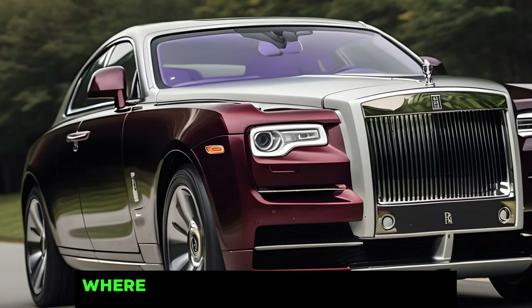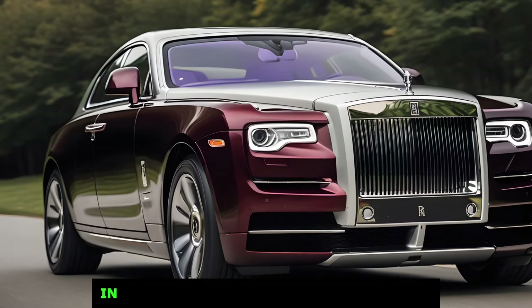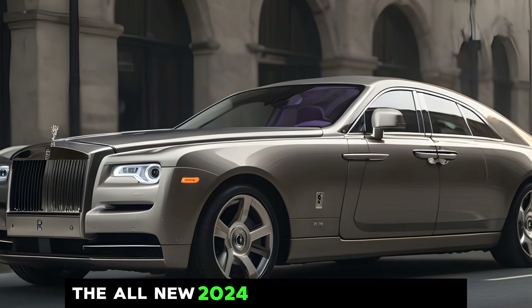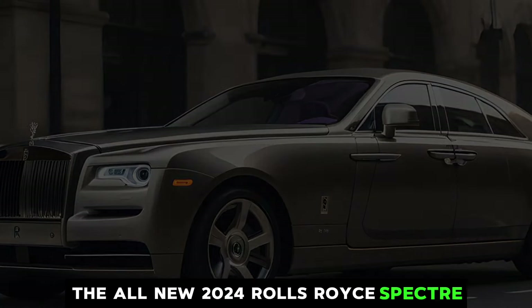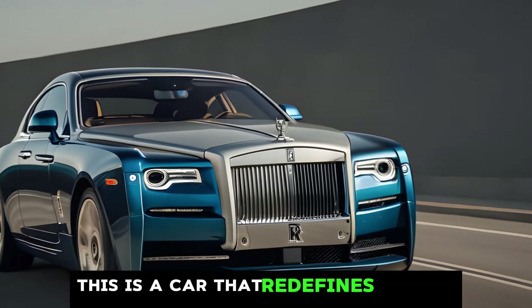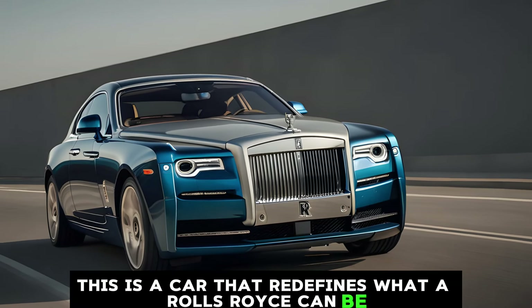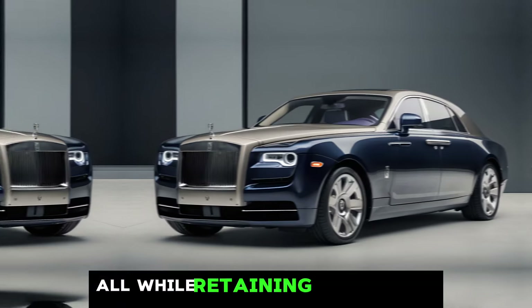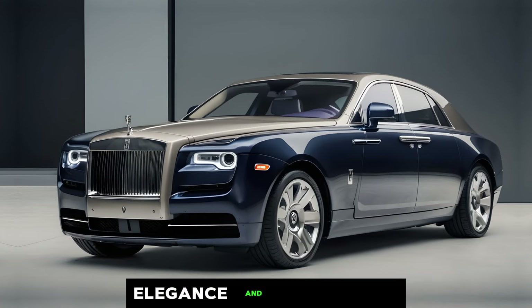Welcome to Car Updater where we dive into the latest and greatest in the automotive world. Today we're taking a deep dive into a car that's both luxurious and electric — the all-new 2024 Rolls-Royce Spectre. This is a car that redefines what a Rolls-Royce can be. It's electric, silent, and powerful, all while retaining the brand's signature elegance and comfort.